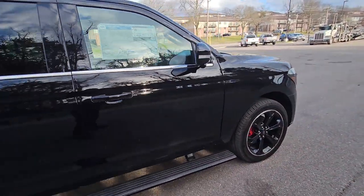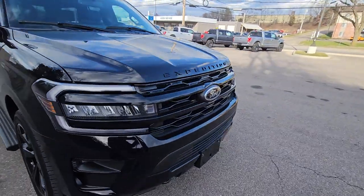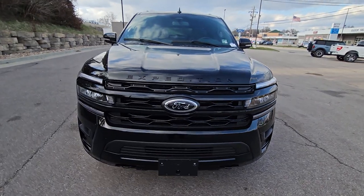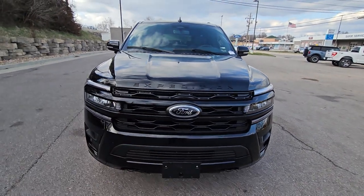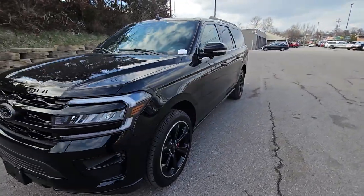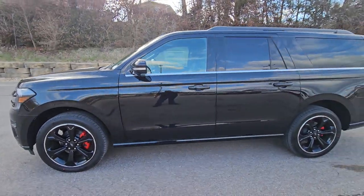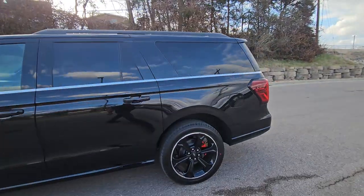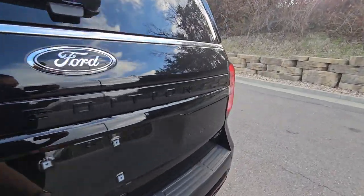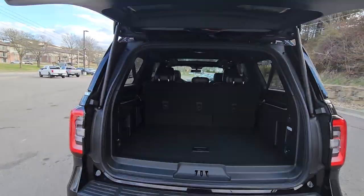Another really cool thing about this expedition is the 3.5 liter V6 — it is a high output, so this thing has the same motor they put in the Ford Raptor. It's a high output, high performance edition, so you've essentially got a Raptor version of the expedition here, minus the off-road features.